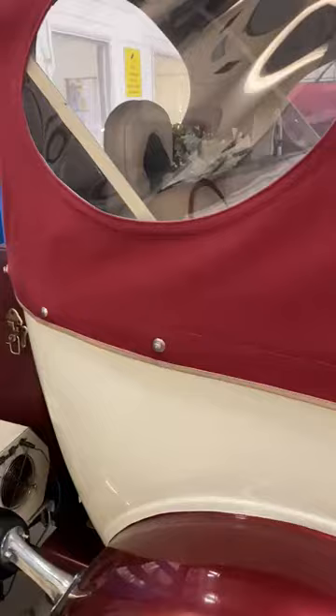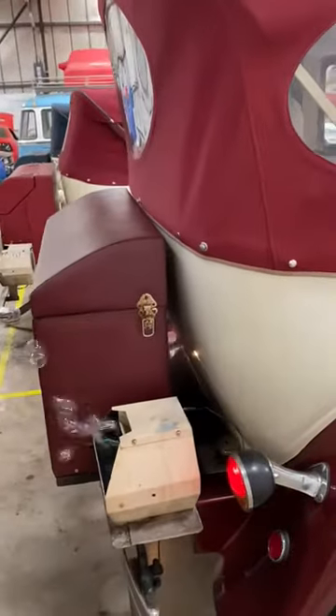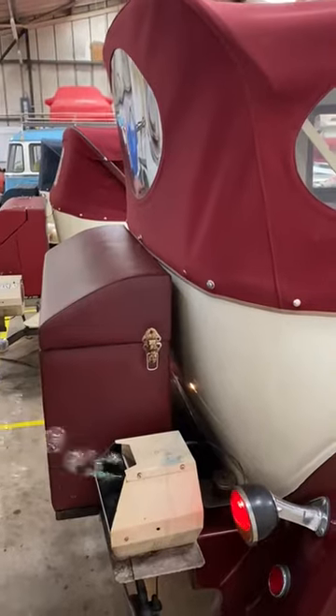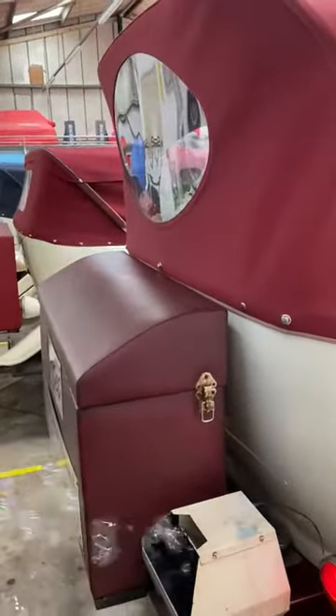Coming around to the back of the car, we have bubble machines fitted to all our cars. This is an optional extra and of personal preference.